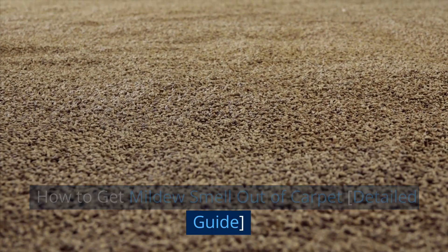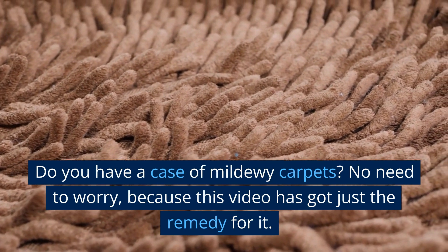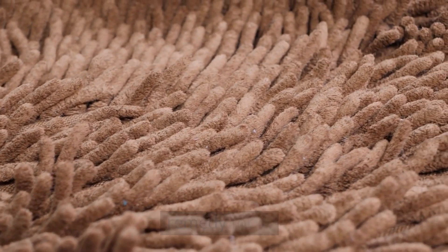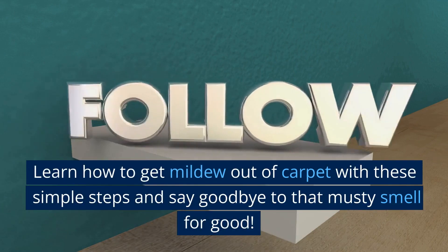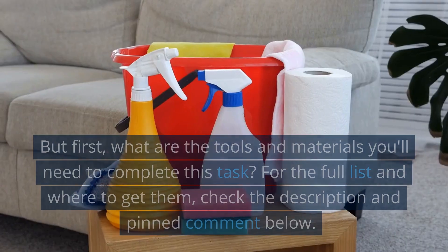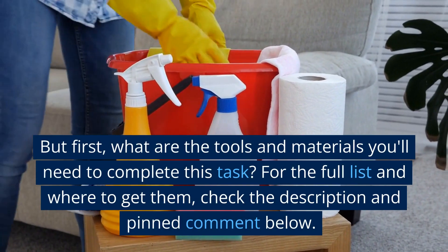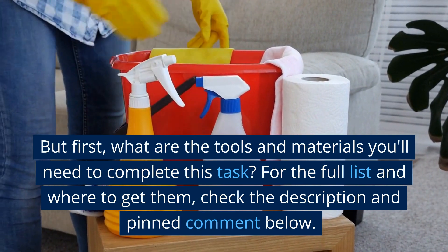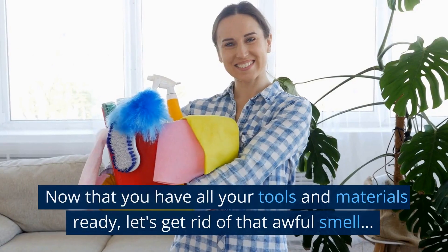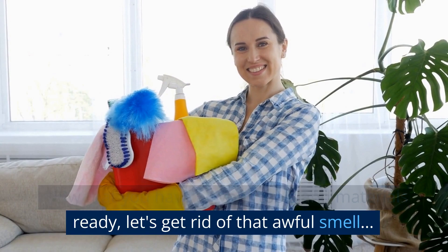How to Get Mildew Smell Out of Carpet: A Detailed Guide. Do you have a case of mildewy carpets? No need to worry, because this video has got just the remedy for it. Learn how to get mildew out of carpet with these simple steps and say goodbye to that musty smell for good. Now that you have all your tools and materials ready, let's get rid of that awful smell.